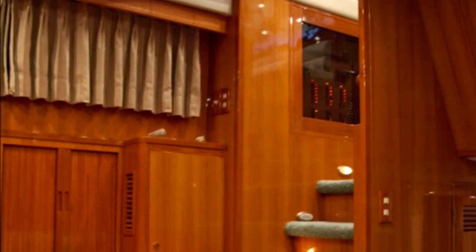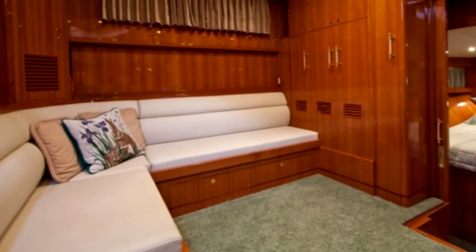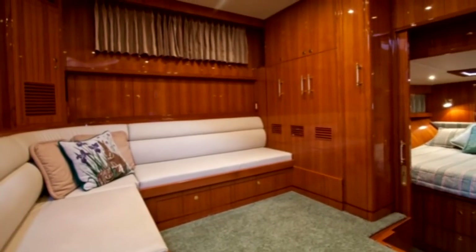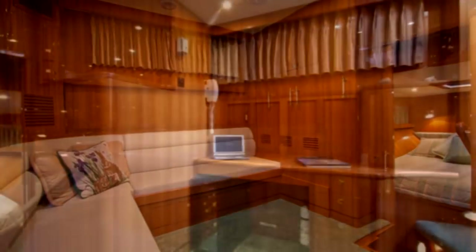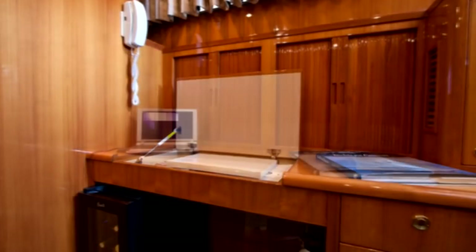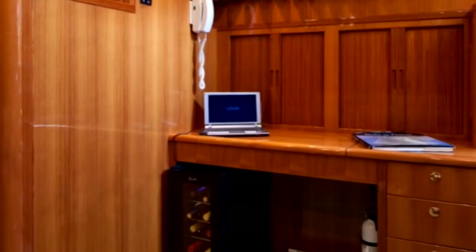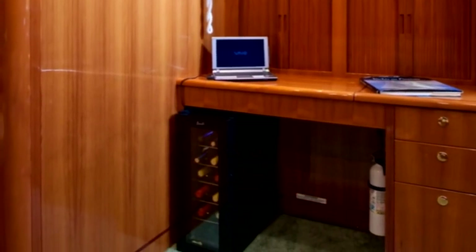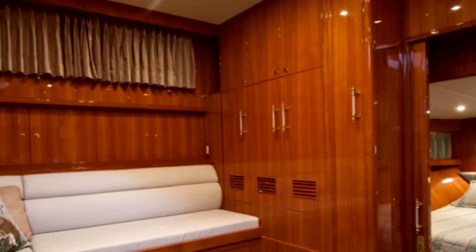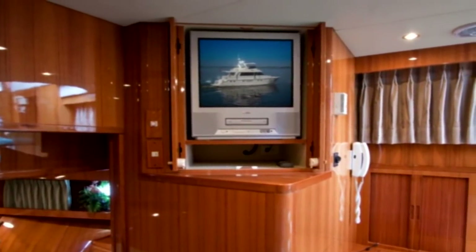Proceeding down the stairway, we first notice the open and spacious study and/or captain's quarters. This space can be used as one or both depending on your needs. To starboard is a fine teak desk or chart table with plenty of drawers and timber door cabinets. Below, a wine chiller provides a nice selection of your finest vintages. Beautiful teak cabinetry provides plenty of storage and conceals the TV and entertainment systems for guests or crew.